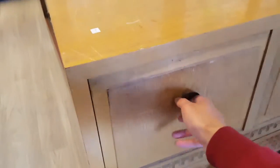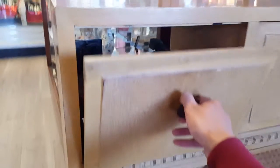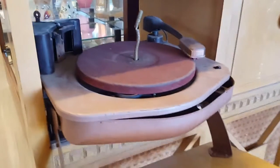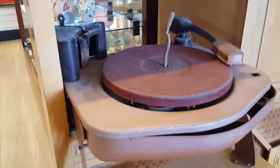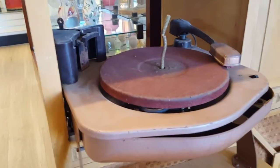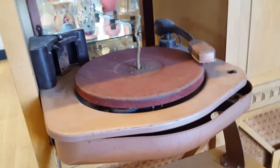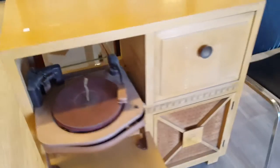Hey YouTube, I was at the thrift shop today and basically saw this really interesting record player integrated into a cabinet. It looks really, really antique. Not only that, but it looks like it's from the 1950s or so. The record player doesn't work anymore and it's really rusted, but it did look pretty interesting.